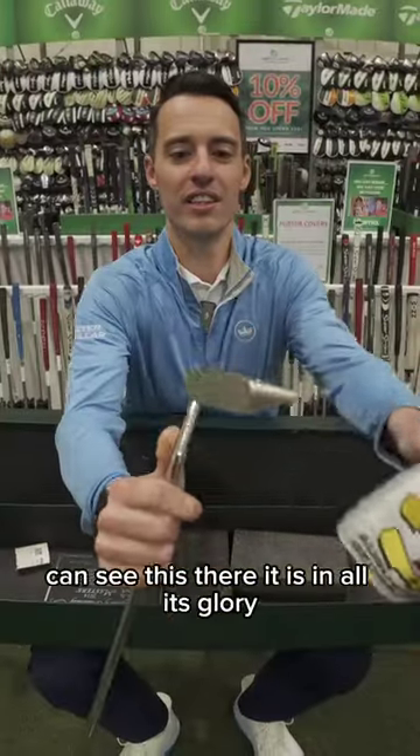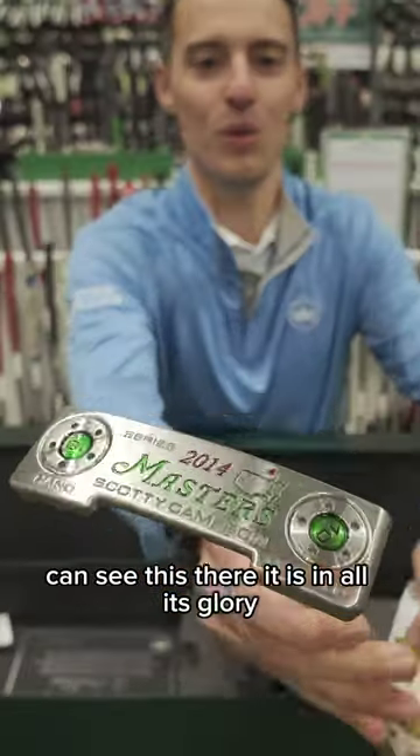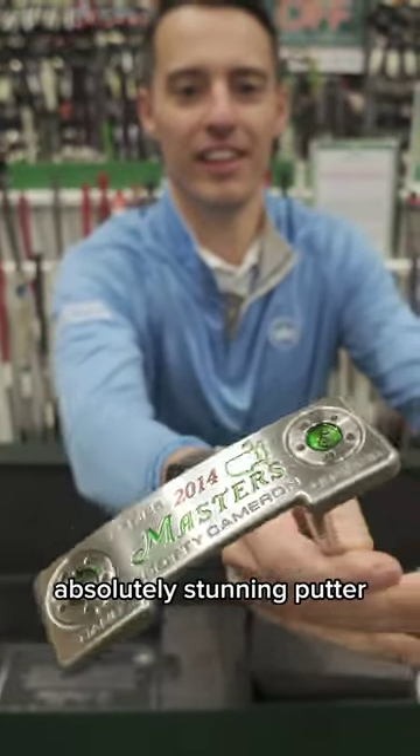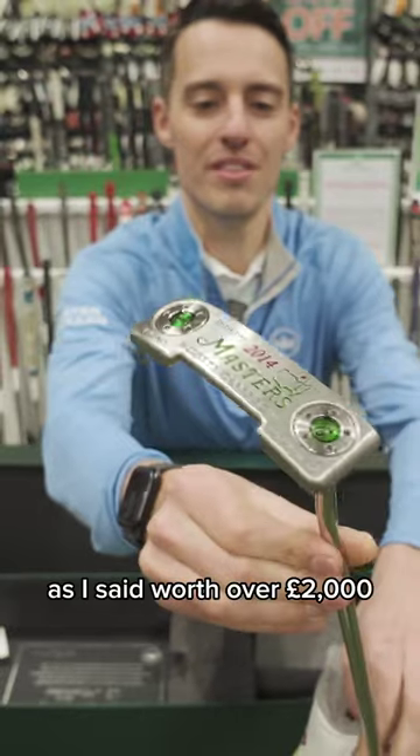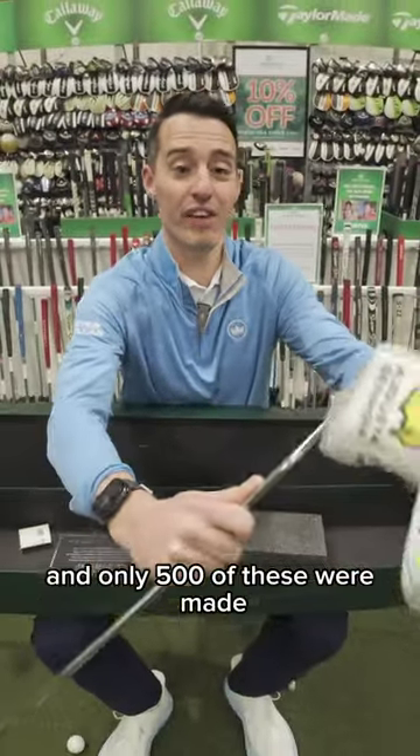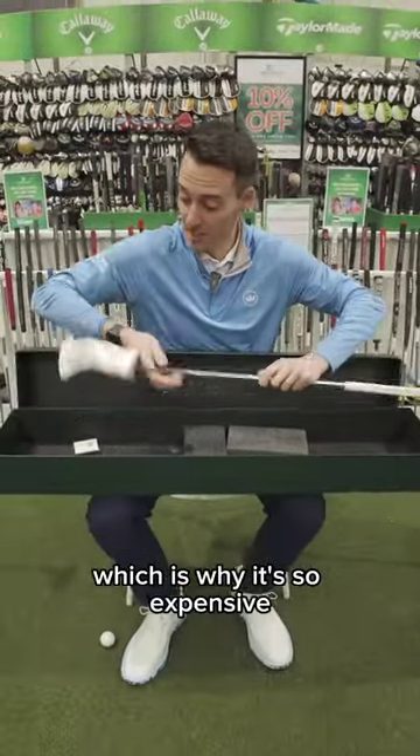And if I take that off, you can see this — there it is in all its glory. Absolutely stunning putter. Worth over £2,000, and only 500 of these are made, which is why it's so expensive.